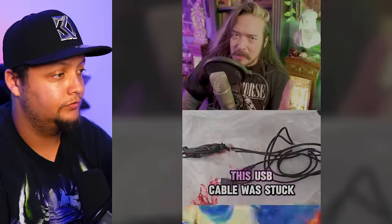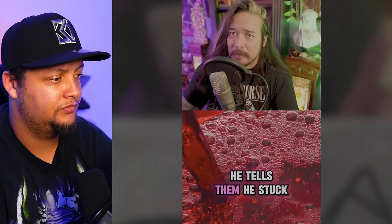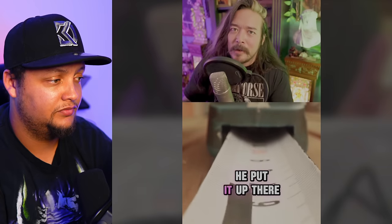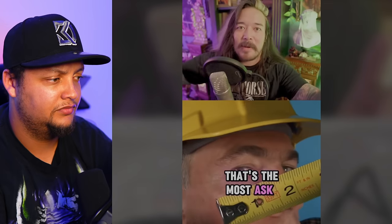This USB cable was stuck inside a British teenager's urethra. In 2021, a teen was brought to a London hospital because he was peeing blood. He asked the doctors to see him without his parents, and when they left, he told them he'd stuck a USB cable up there because he wanted to measure it — the most ridiculous lie you could possibly come up with. Like, what's the plan — get it in there, mark it with a magic marker, pull it out, and then measure the thing? That's the most backwards way to do it. You've got to use the classic ruler technique.